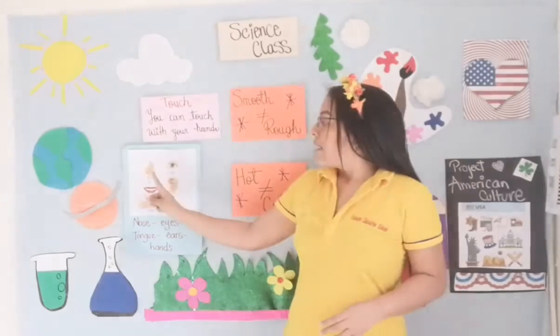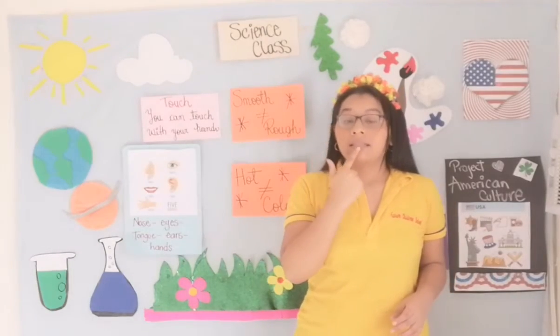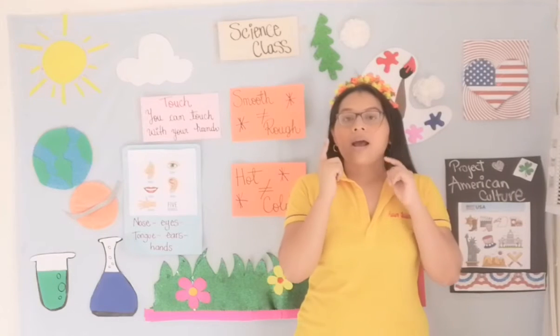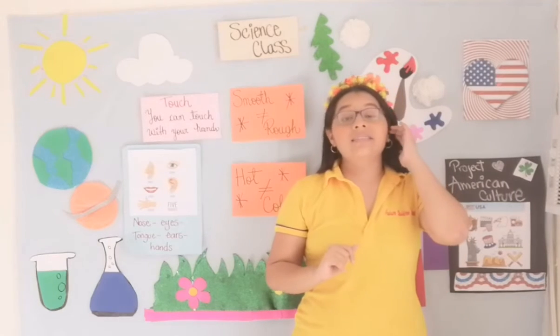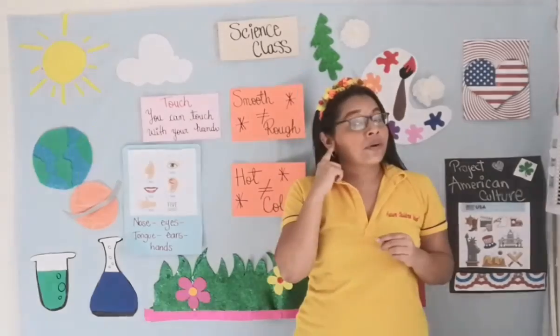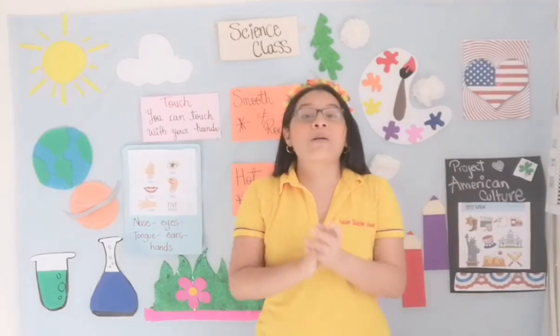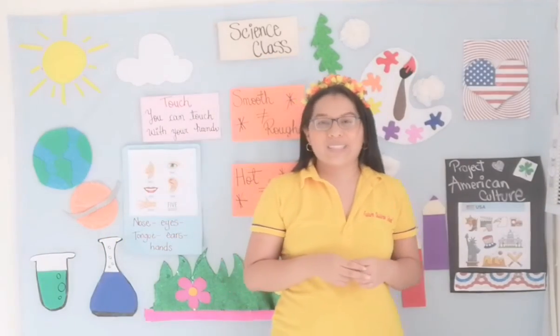Remember, we have five senses: smell, sight, taste, hearing, and touch. We have already talked about sight, hearing, and touch. Very good. So prepare for the next class to learn a new sense. Kisses to you, and I love you so much.